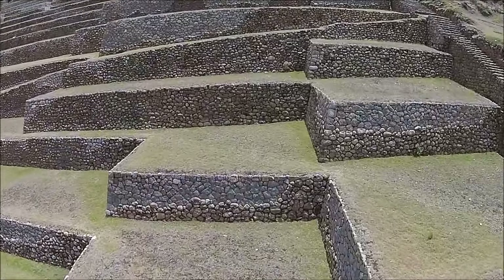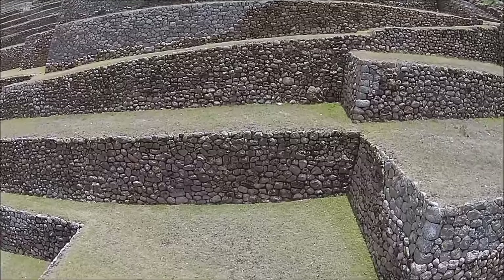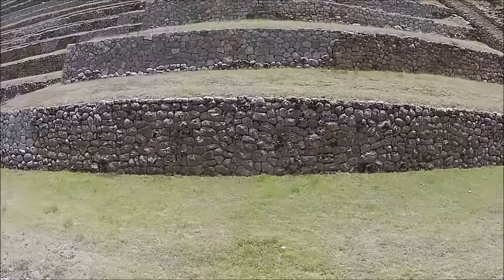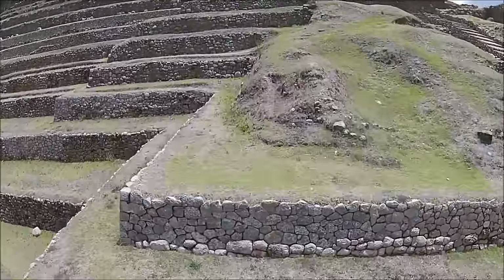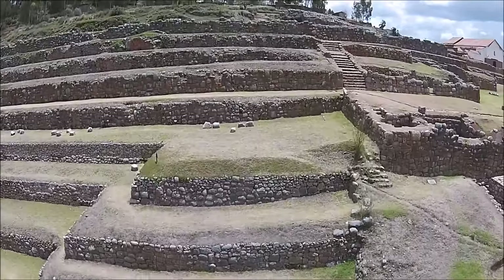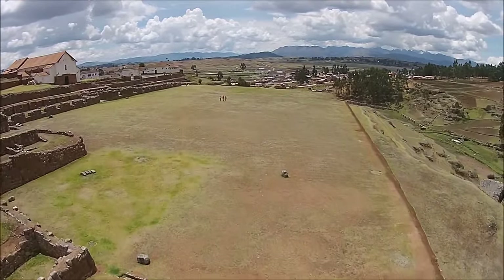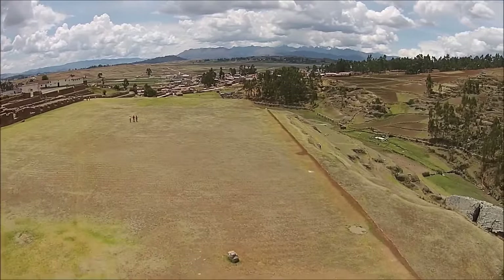The Inca were a very advanced civilization, especially as regards agriculture. You can see these beautiful terraces, again called Andene, which they produced in profusion. They had so much agricultural capacity that they could easily feed all of their 15 million subjects and had enough stored to last for at least four years. That was part of the success of the great Inca culture, erroneously called an empire.